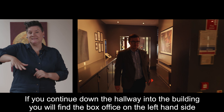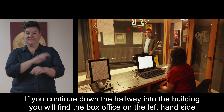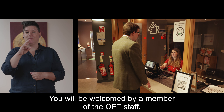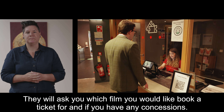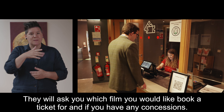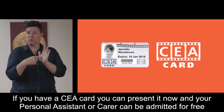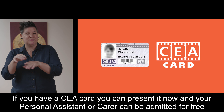If you continue down the hallway into the building you will find the box office on the left hand side where you can also buy a ticket. You will be welcomed by a member of the QFT staff. They will ask you which film you would like to book a ticket for and if you have any concessions. If you have a CEA card you can present it now and your personal assistant or carer can be admitted for free.